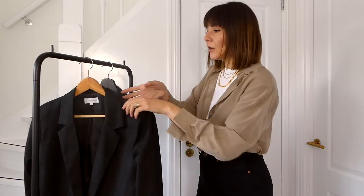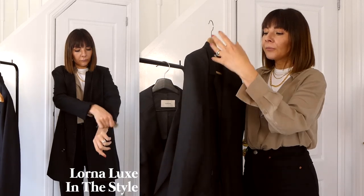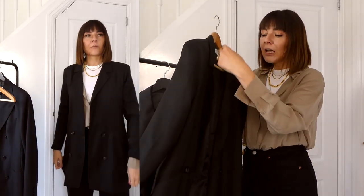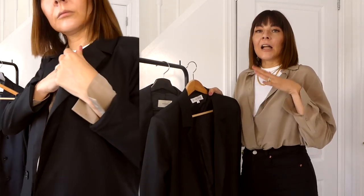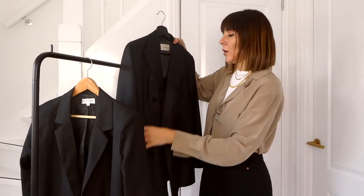Now I'm going to show you what is staying. Starting from black blazers — I'm keeping two. The first is from the Lorna Luxe for In The Style collection, which I wore so much. It's a long-line blazer — it looks best either as a blazer dress, or with dresses because it's quite long, or with skinny jeans and heels.